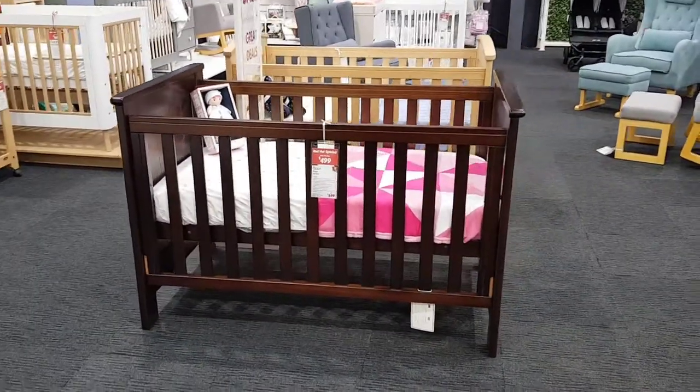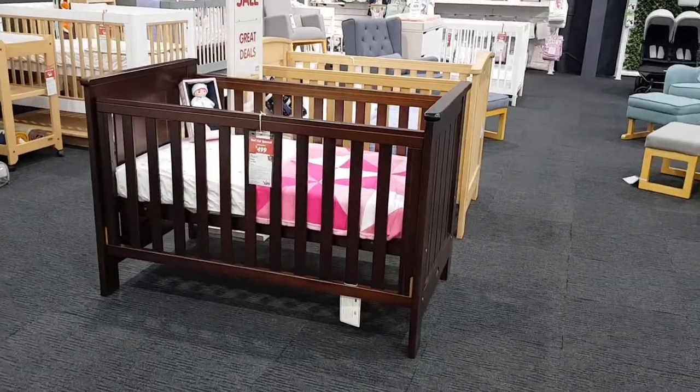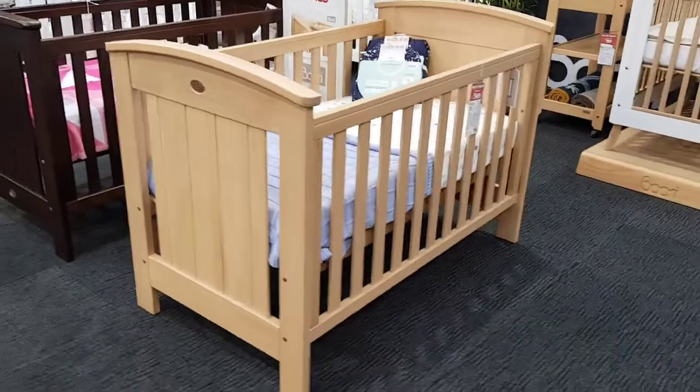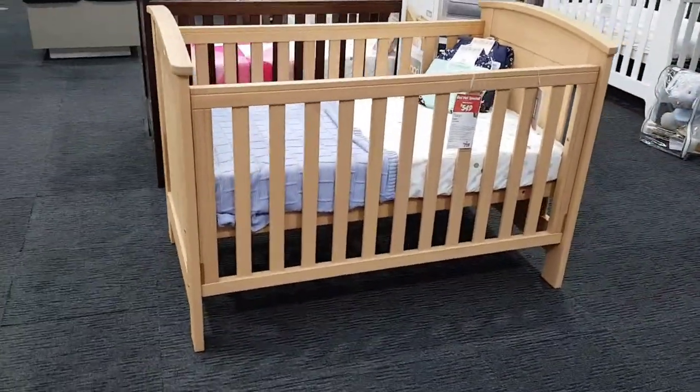If you're looking for a dropside cot, we actually have a range of dropside cots in stock and ready to go. We have them in a range of colors and styles, so you can find the perfect dropside cot for your nursery.